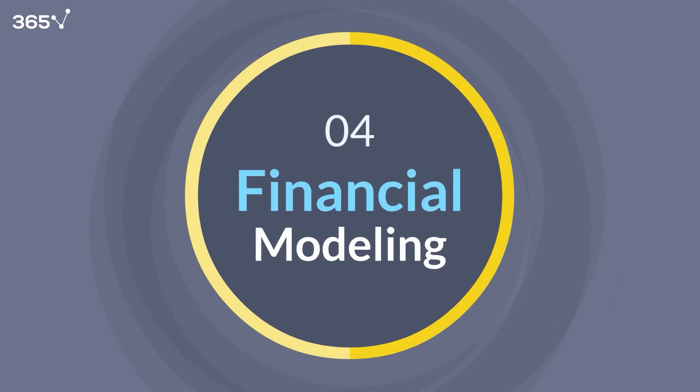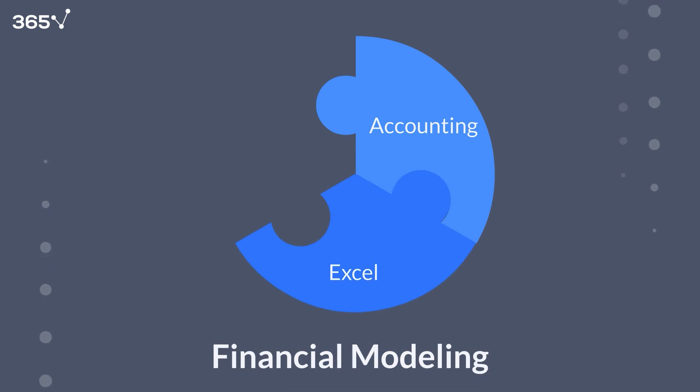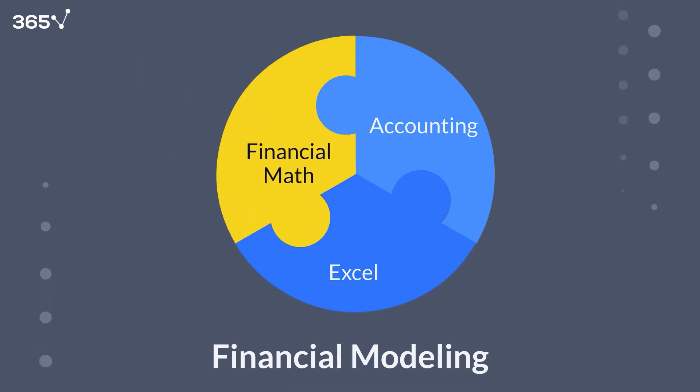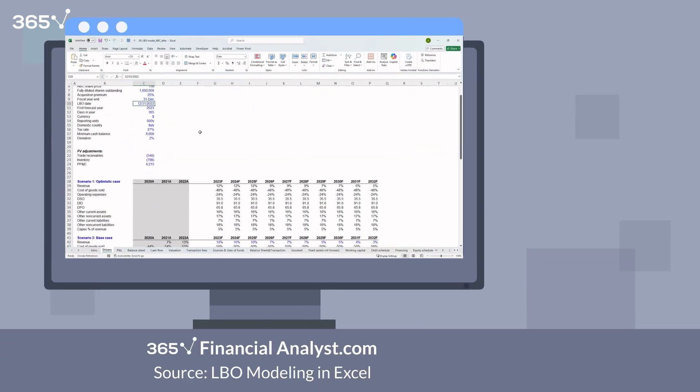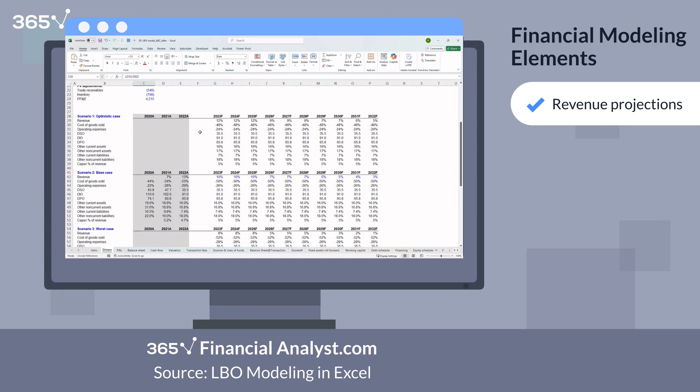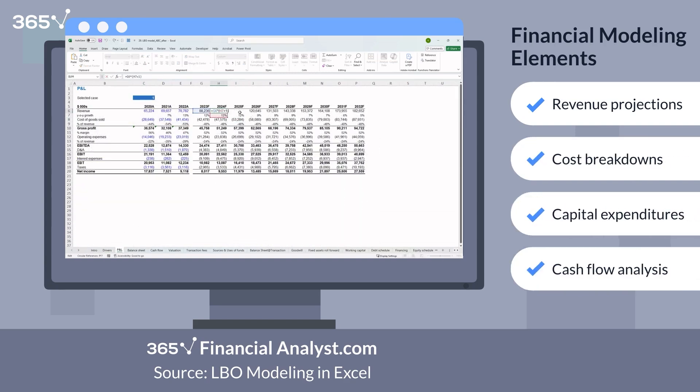Skill number four: financial modeling. Financial modeling combines everything — accounting, Excel, and financial math — into one dynamic decision-making tool. It means building structured spreadsheets that forecast a company's financial performance. Consider revenue projections, cost breakdowns, capital expenditures, and cash flow — the fundamental elements that drive budgeting, valuation, scenario planning, and investment decisions.